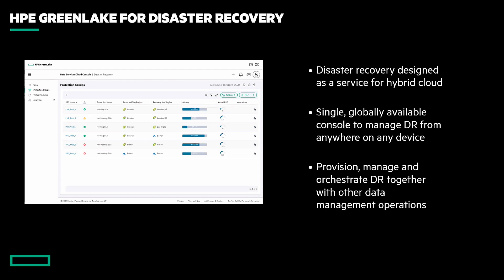Very rarely is disaster recovery done in a silo, and if it is, maybe we need to look at that. The same place you provision and manage storage, backup and recovery, and all those other data-centric operations is the same place you'll configure disaster recovery. It's going to tie hand in hand with your backup and recovery operations. Those conversations often merge in organizations, so we can combine our backup and recovery strategy with our disaster recovery strategy in a single view — very easy, very simple to use.